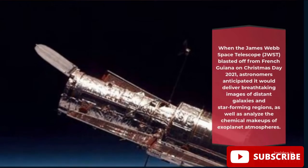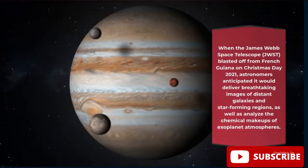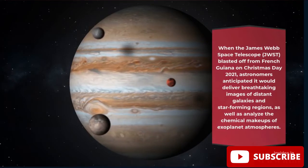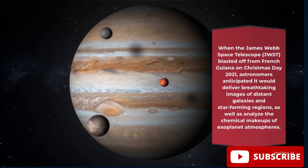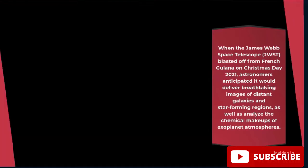When the James Webb Space Telescope, JWST, blasted off from French Guiana on Christmas Day 2021, astronomers anticipated it would deliver breathtaking images of distant galaxies in star-forming regions, as well as analyze the chemical makeups of exoplanet atmospheres.